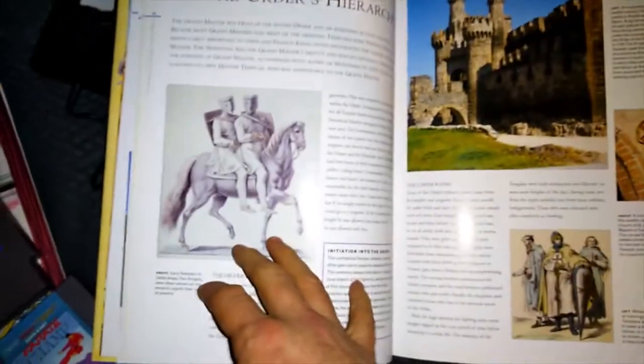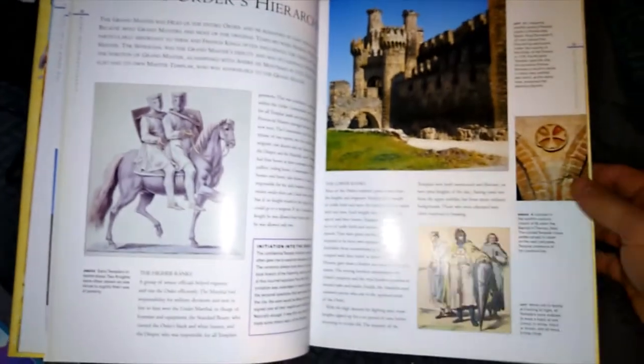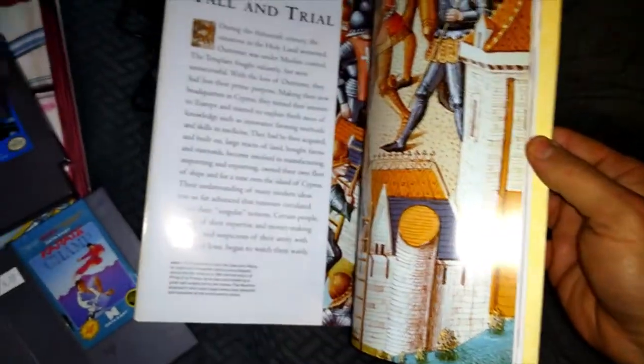This is a book on the Knights Templar — I didn't look it up, but it's in very good condition. I might ship it to Amazon if it's worth anything.